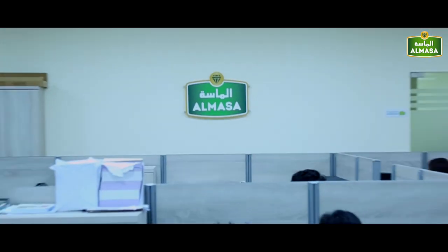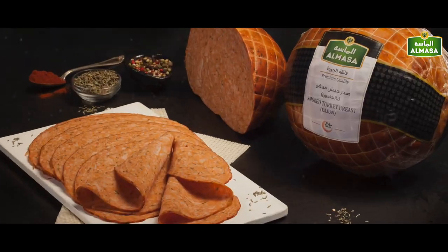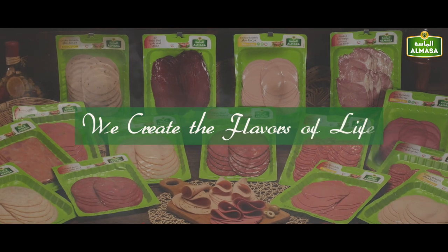With a highly skilled, efficient deployed workforce and smooth inter-departmental operations, we ensure that our product reaches the market and then your dining table as quickly, safely and deliciously as possible. Diamond Meat Processing LLC — we create the flavors of life.